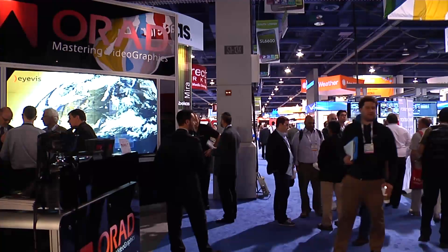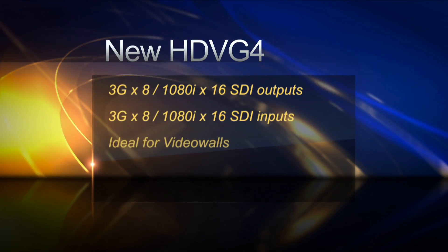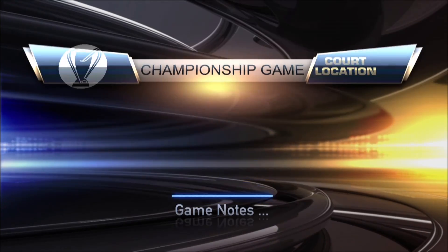Powerwall users have unrivaled video and graphics capabilities, with up to 16 HD and 8 3G video inputs, enabling the video wall to be populated with many video boxes.